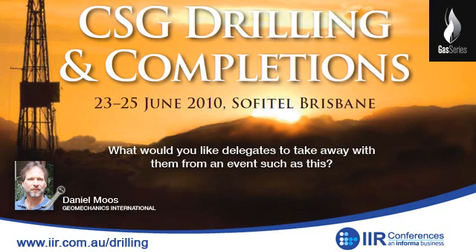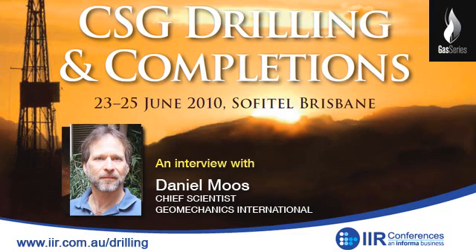Finally, what would you like delegates to take away from an event such as this? I'd like there to be an appreciation of the role that geology, geophysics, and geomechanics can play in increasing the economic value of resources, and a recognition that there are certain constraints on drilling or production. For example, it's not always possible to drill horizontal wells in all orientations from a single site — sometimes one orientation is safer than another. I'd like to stimulate an appreciation that the stress state plays a role in how best to exploit the resource. Daniel Moos, thanks very much for your time. Thank you, James.